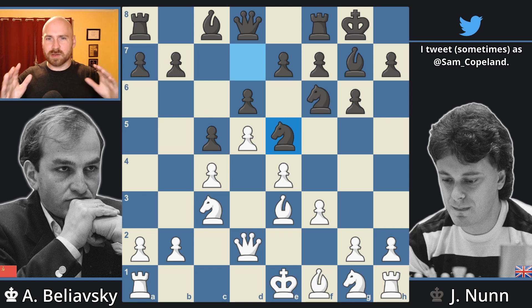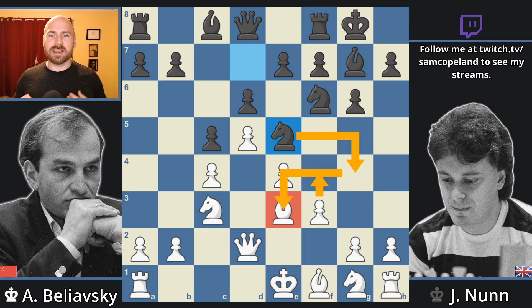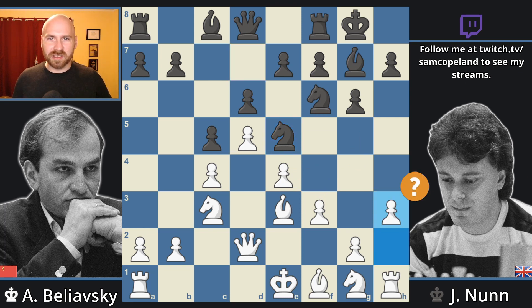Now Belyavsky wants to get rid of this knight on e5 and he would like to do it with pawn to f4, but if he does this right now, the knight can hop to g4 and trade itself for the bishop on e3, gaining important control over the dark squares and an unopposed dark-squared bishop for black. Therefore Belyavsky decides on the move pawn to h3, gaining control over g4 and intending to play pawn to f4 on the next turn.